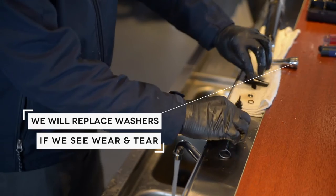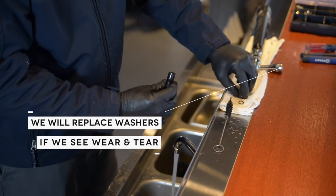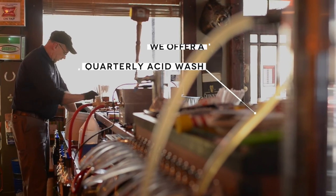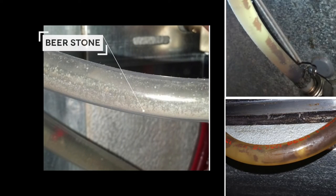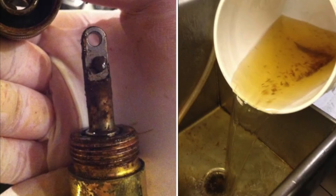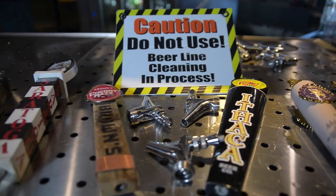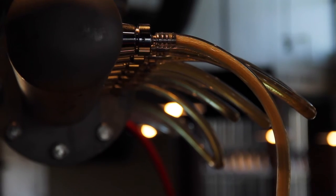We will even repair or replace washers and other small parts on the spot if we notice wear and tear. In addition to our bi-weekly line cleaning, we also provide a quarterly acid wash using a low pH acid cleaner to remove beer stone. Beer stone is scale that builds up and negatively affects the integrity of your equipment over time. This acid wash, which is often neglected by our competitors, is a crucial part of the process for keeping your lines clean.